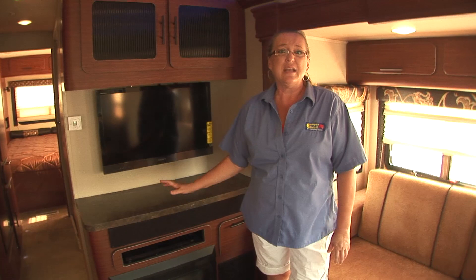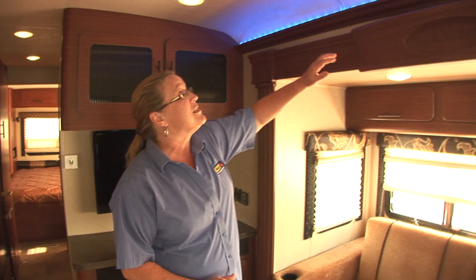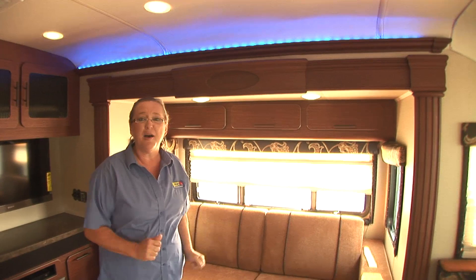This even comes with an optional Sony notepad so you can control everything in this unit from the comfort of your lawn chair outside. You'll see here that we've got some nice beautiful mood lighting as well — this place really lights up in the evening time.